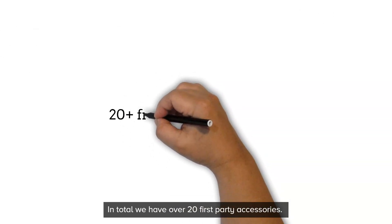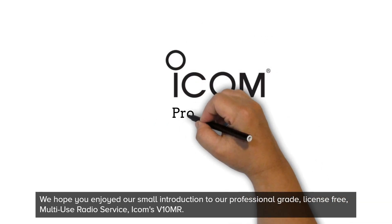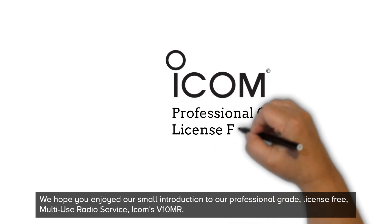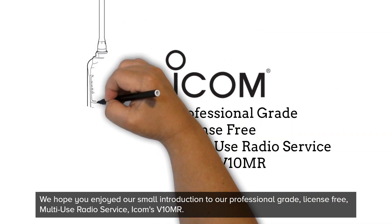In total we have over 20 first-party accessories. We hope you enjoyed our small introduction to our professional-grade, license-free, multi-use radio service, ICOM's V10MR.